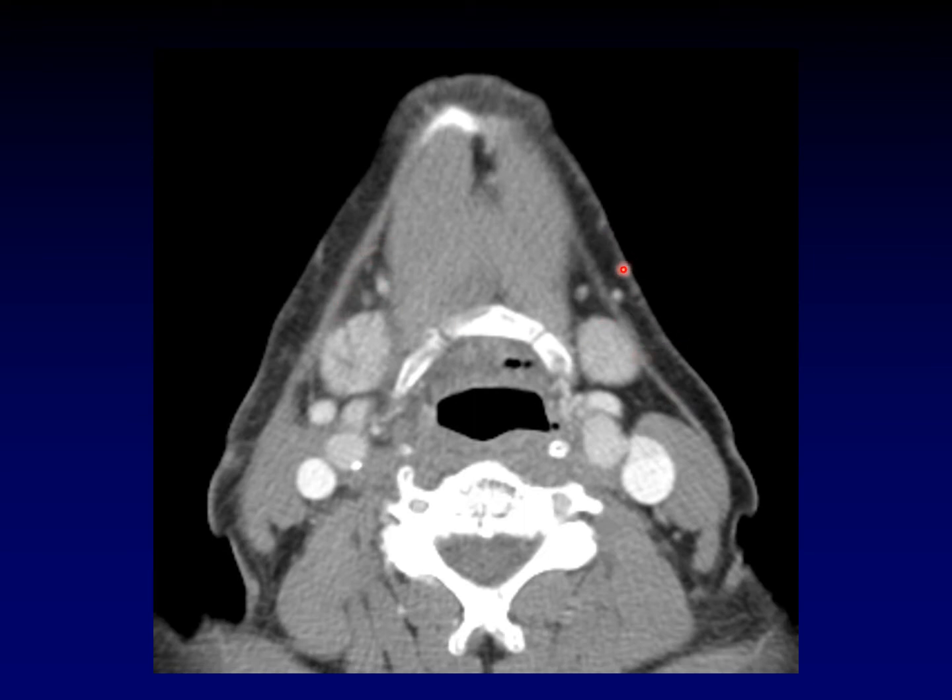Look at the subcutaneous and deep fat within the neck. There is so much infiltration on this side you might think this was cellulitis, but this is an expected finding after radiation.